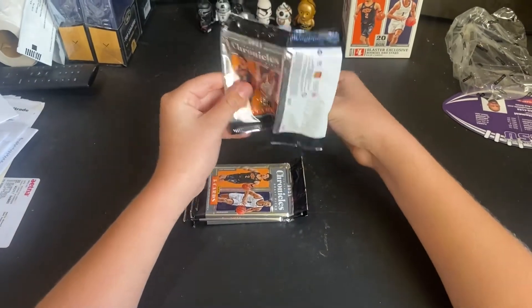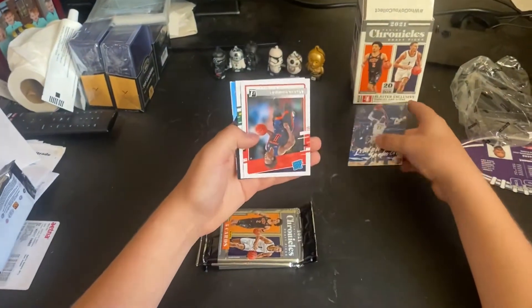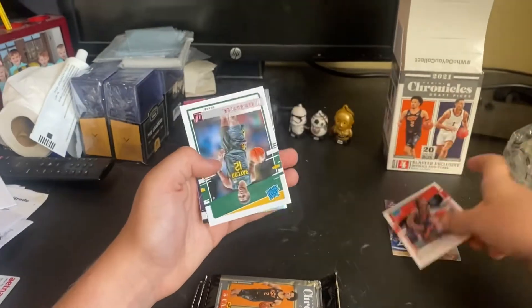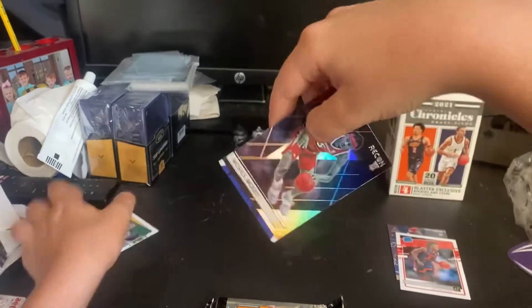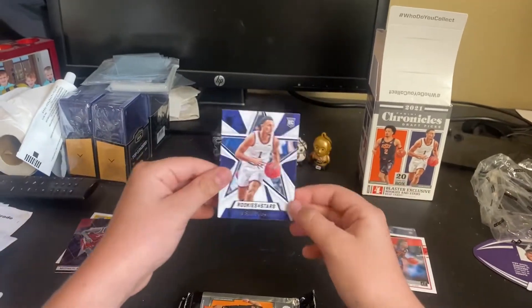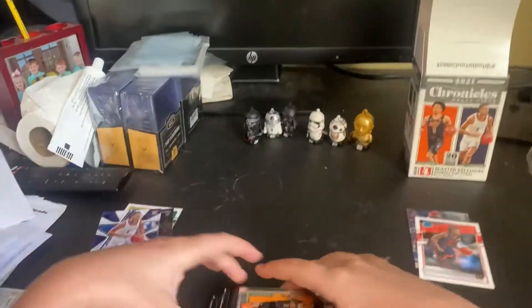Nice pack design. We have Isaiah Jackson Luminance Rated Rookie, an Ayo Dosunmu pink Rated Rookie, a Jared Butler pink Rated Rookie, Moses Moody Recon, and a Jaylen Suggs Rookies and Stars — he's one of the guys on the cover. You get four of those per box, one in each pack.